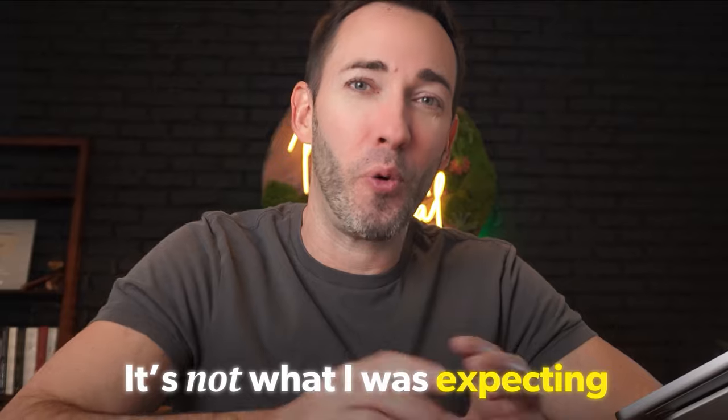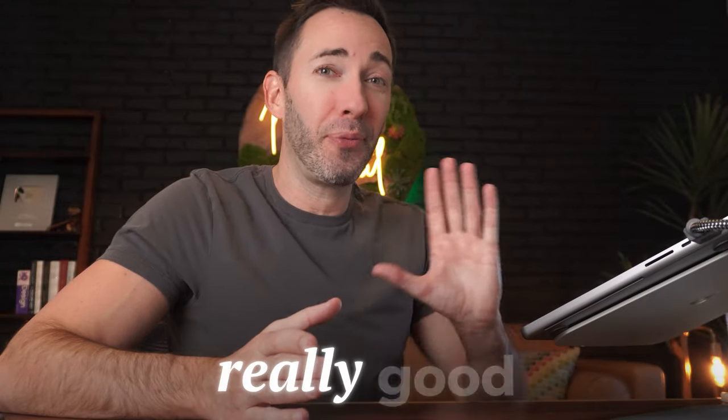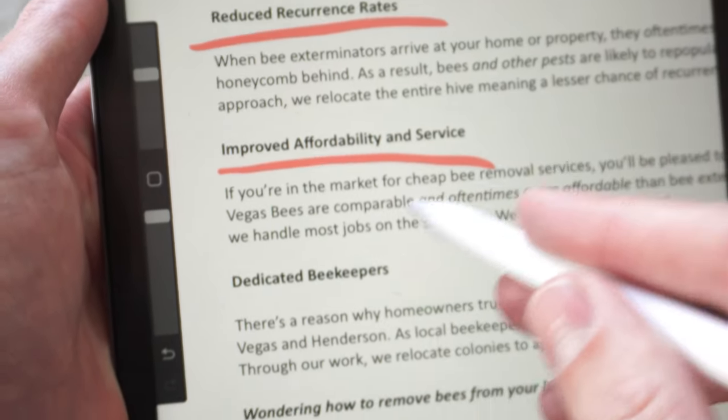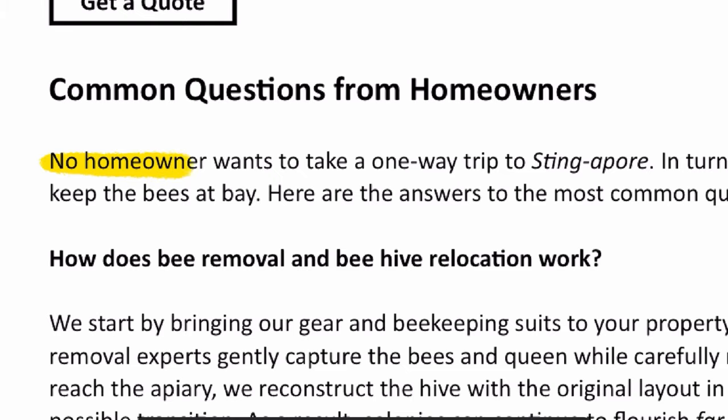It's just been a few days and I got the draft back for the homepage copy. I have to say it's not what I was expecting. Based on what I filled out, I thought it wouldn't be enough to write a really good page — but I'll admit it, I was wrong. It's actually really good. It's got all the solid information that conveys why bee rescue is better than extermination, it has some persuasive benefits, and it's even written with a lot of personality. Remember, they wanted to keep some quirkiness — and it's even got some dad jokes sprinkled in there. 'No homeowner wants to take a one-way trip to Stingapore.' I mean, come on. And if there was anything not right, it would probably be easily solved in just one round of revisions.